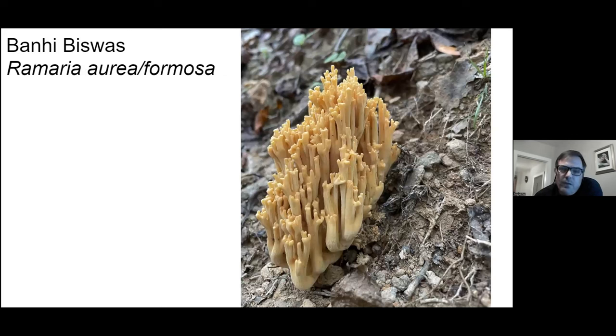Nice picture of a coral fungus. He suggested this is Ramaria aurea — I'm not familiar with that species. It kind of looks like formosa to me, not sure.